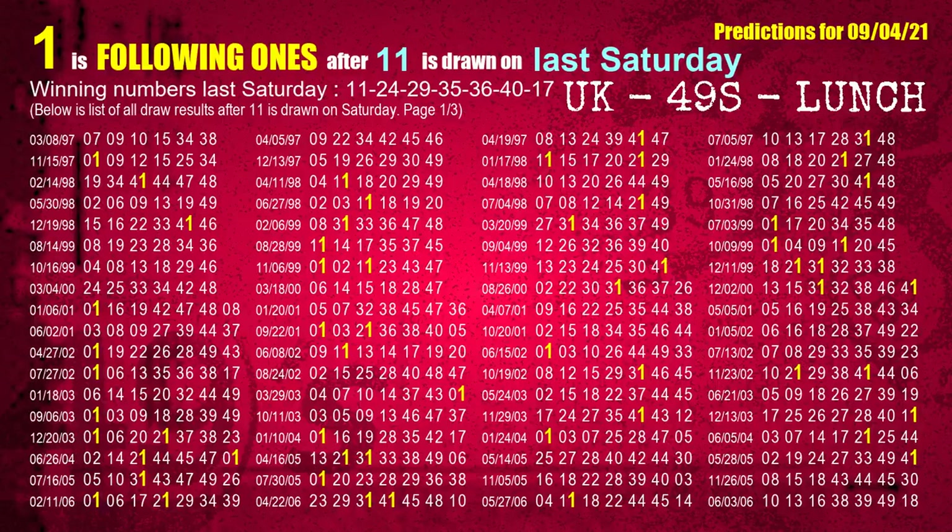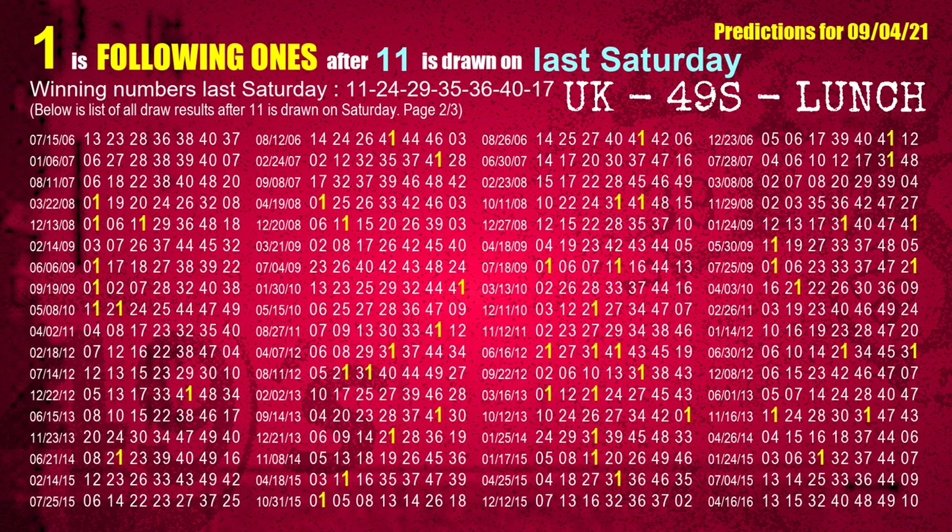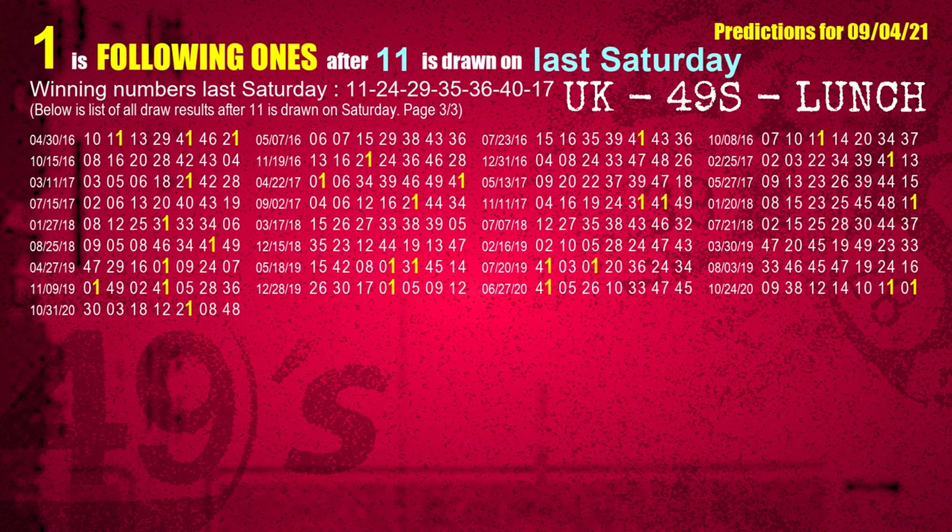After calculating following ones with today's result, we will find out following ones through the result of the same day last week. The first winning number last Saturday is 11. We list all draw results which are one week after a Saturday draw with 11 as a winning number. The most frequently following units digit is 1 when 11 is the winning number on last Saturday. We also highlight the units digit 1 in yellow for you.